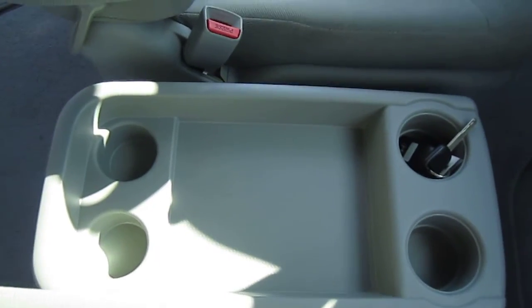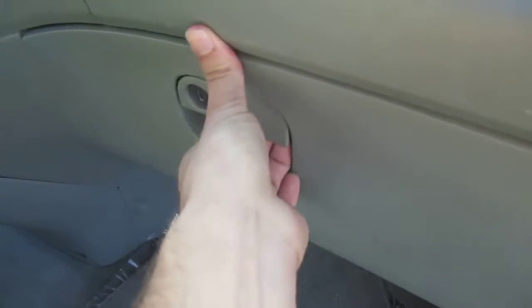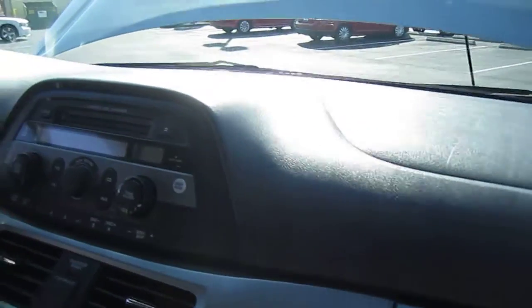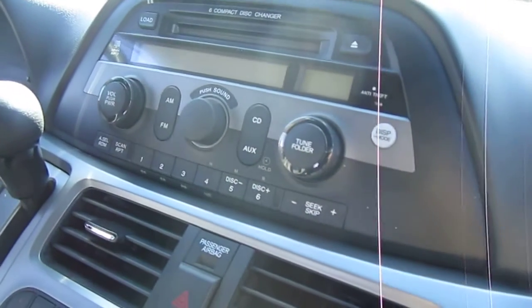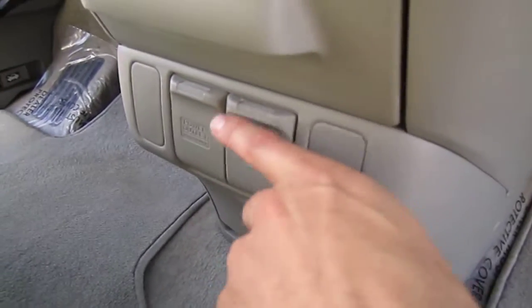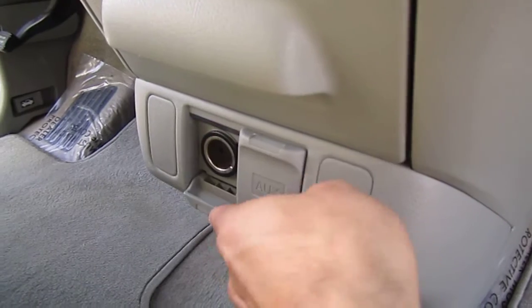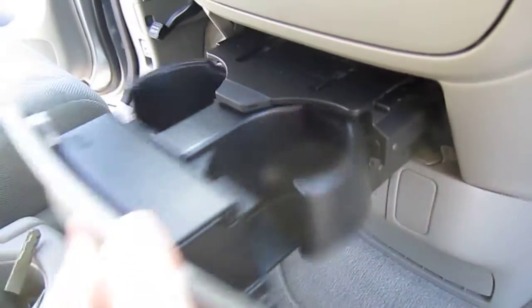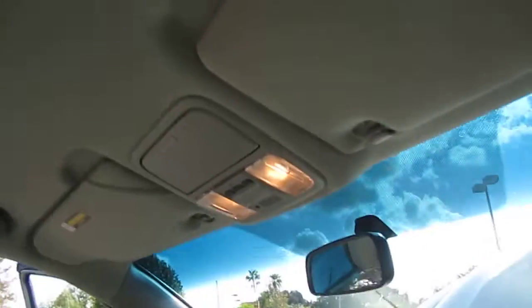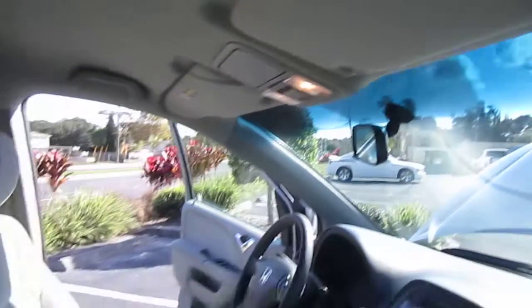Has a center console storage right there with quad cup holders. Has the owner's manual in there. Additional glove box storage there. Nice clean dash. Six-disc CD changer, comes with auxiliary. Dual air controls and rear air as well — there's the auxiliary port. Outlet, cup holders, additional storage, full stereo, HomeLink, DVD player. Dual vanity mirrors with lights.